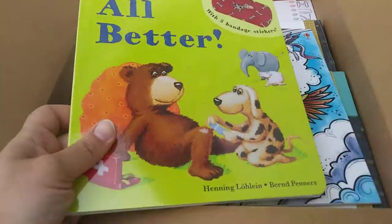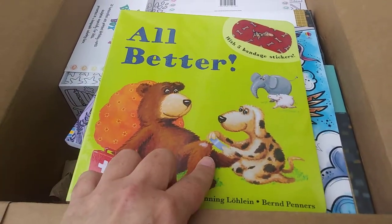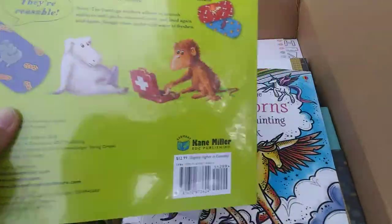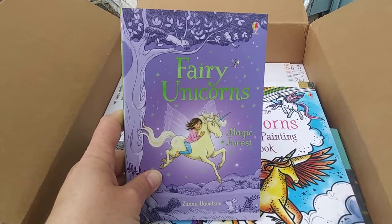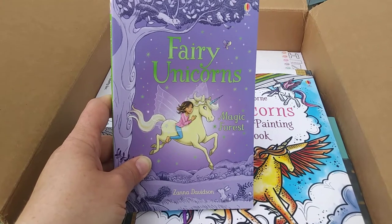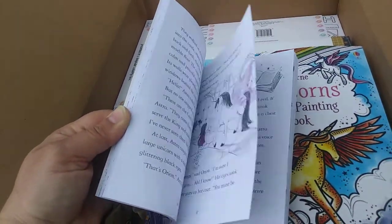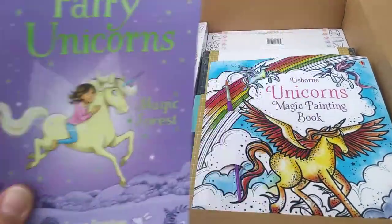We also have The All Better Book — this one's been really popular. It comes with five bandage stickers that you get to put on the boo-boos when you find them on each page. Kids love picking which band-aids go where. This is one of the chapter books beyond level four — Fairy Unicorns Magic Forest, for young elementary, probably third through fifth grade. We still have pictures and not a lot of words on each page, but it's a little thicker than the Read With Usborne level four.